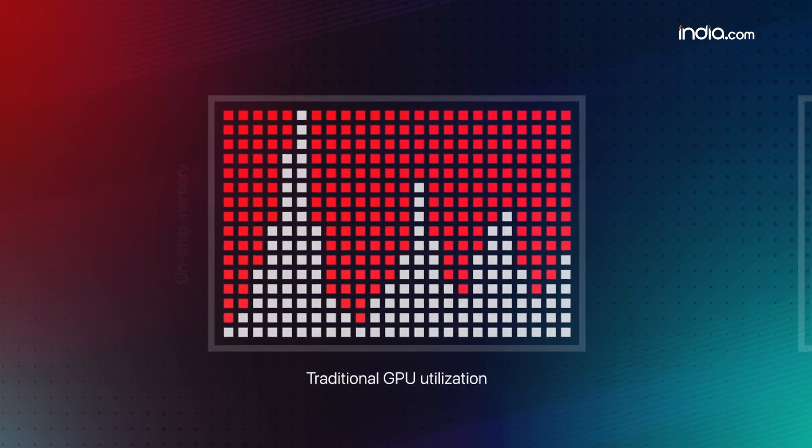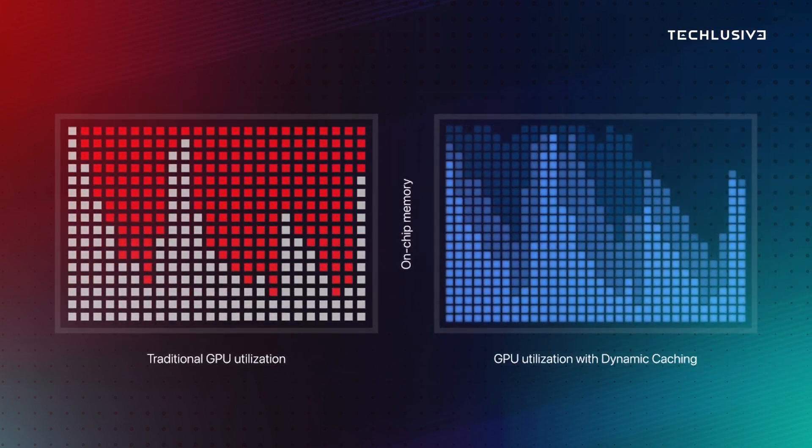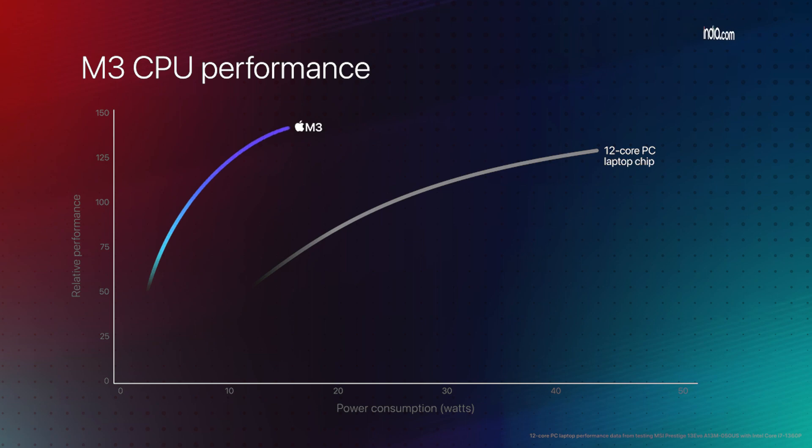For the most demanding GPU tasks, the M3 chip dynamically adjusts power in real-time. This means the MacBook doesn't need to be charging to use the GPU's full power. With Apple's graphics, M3 is so power-efficient that it delivers the same graphics as Intel i7 chips at one-fifth the power consumption.